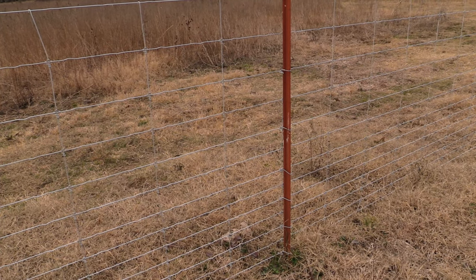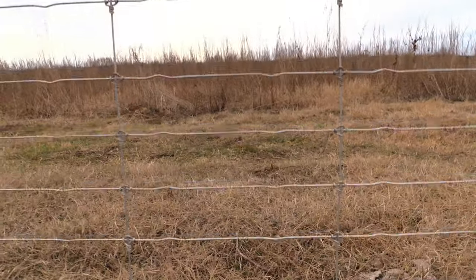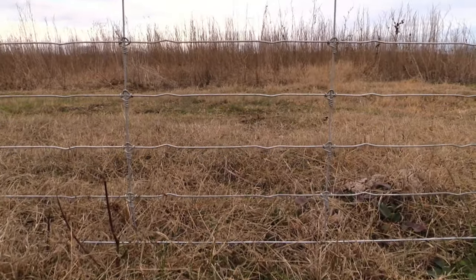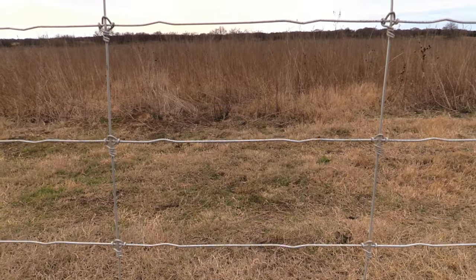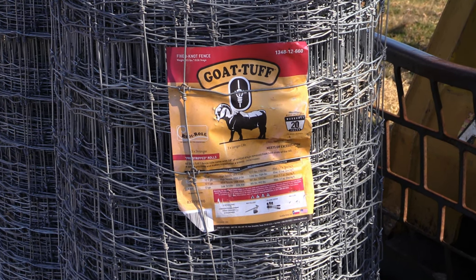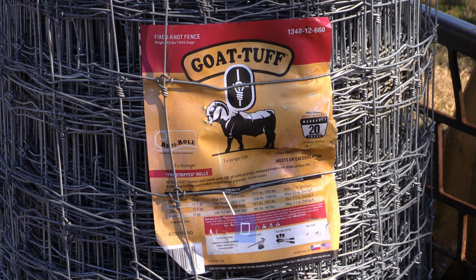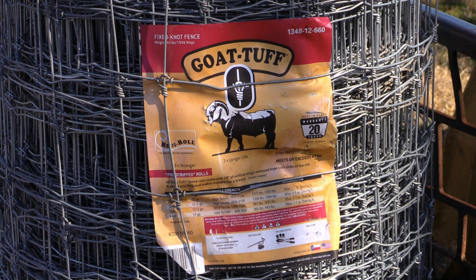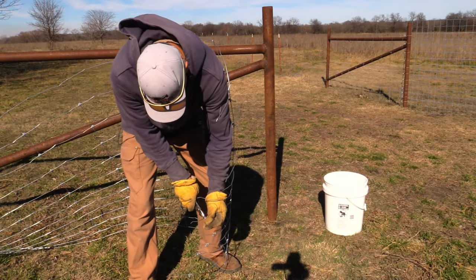The Stay Tough wire is 48 inches tall with 12-inch wide squares that start at 2 inches tall at the bottom and gradually increase to about 6 inches at the top. It has exactly 13 horizontals. You can save money by buying the 660-foot roll rather than a 330-foot roll — that 660-foot roll costs $633. For a quarter mile I need two of them, so that's $1,266. Don't expect to easily throw that 660-foot roll in the back of your pickup — it's heavy. The wire is high tensile galvanized, which means it's extremely tough but difficult to work with.